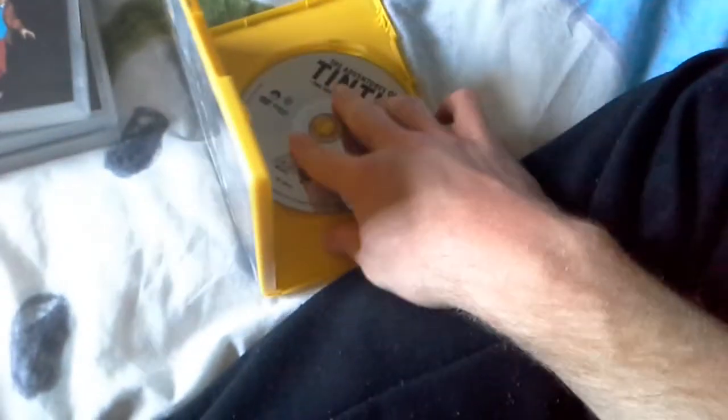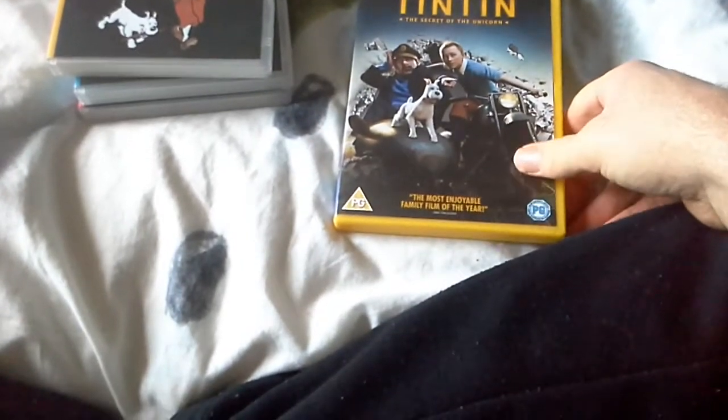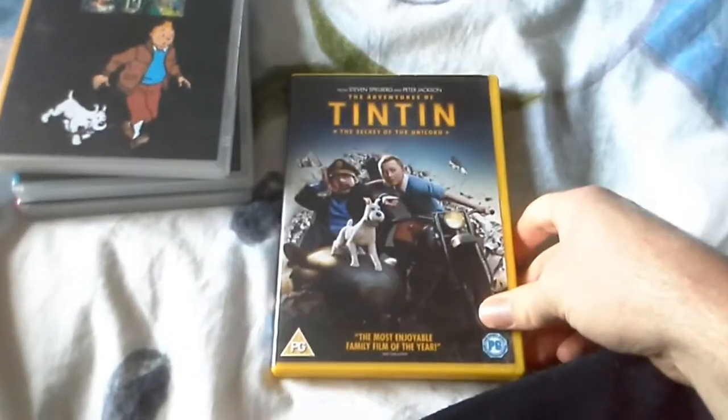I think I got this for my birthday — yes, I think I got this for my 10th birthday. I used to be a Tintin fan back then, and I'm still a Tintin fan today.